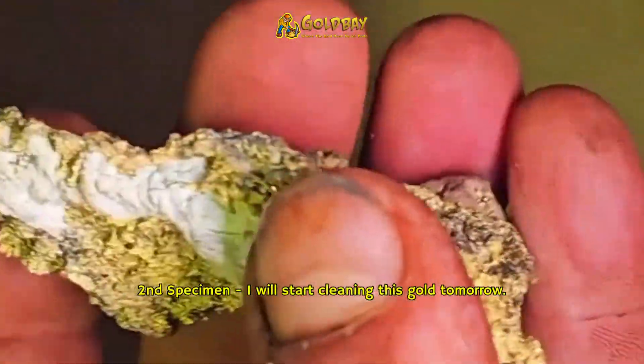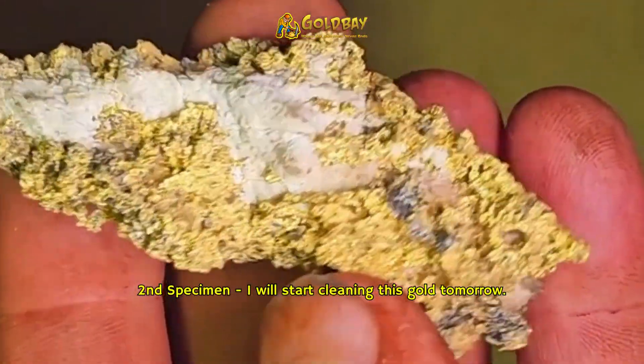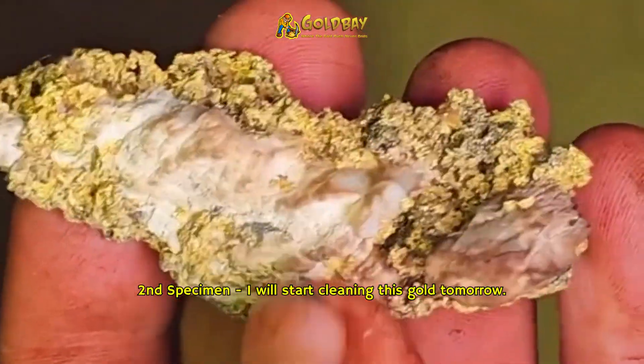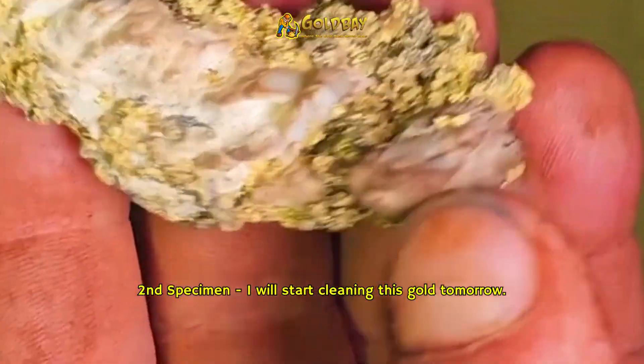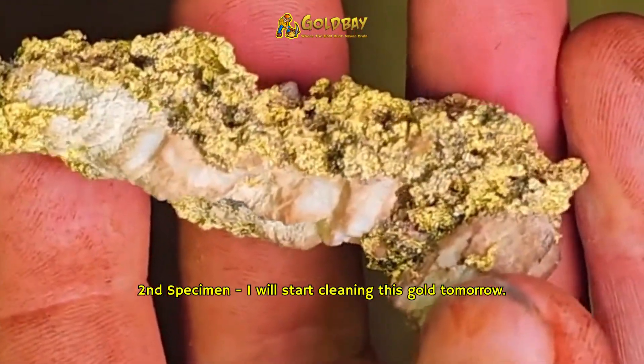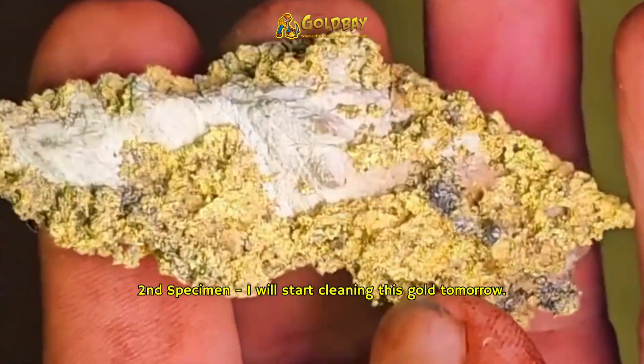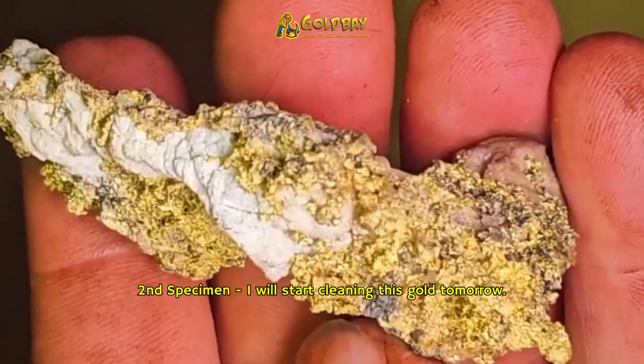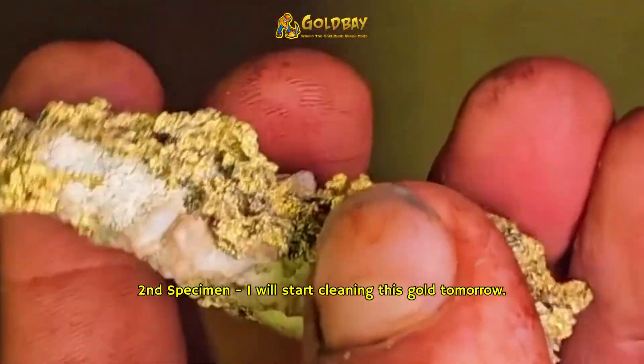Dirty. It's had a little bit of work done to it by other people. I bought it today, and I'm going to clean it up, make it a lot more presentable. I am going to leave some of the quartz on it, of course — you know that I always do. But you know you want this sucker. Don't even pretend you don't.